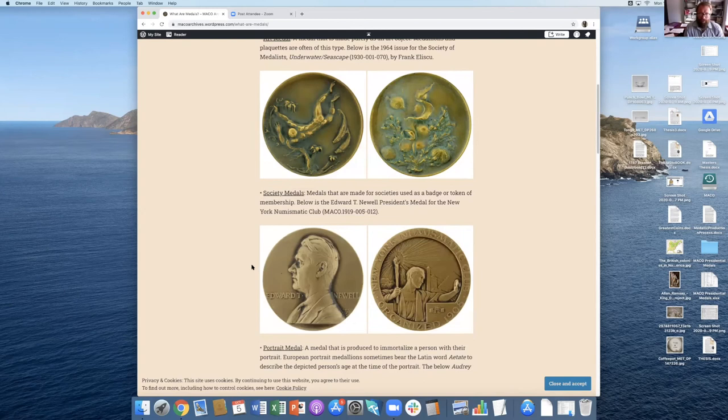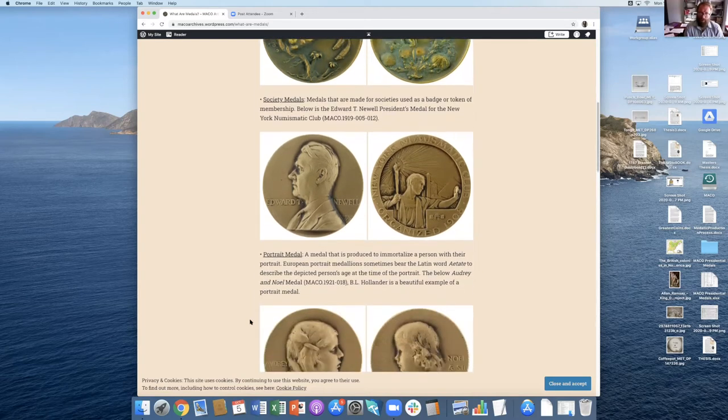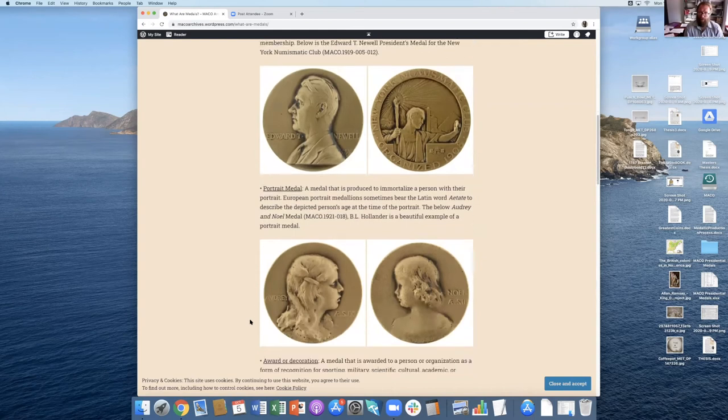Here are society medals. This is the Edward T. Newell Presidential Medal for the New York Numismatic Club — every president of the New York Numismatic Club gets their portrait on the obverse of one of these medals, a tradition that carries on to today and has since 1908.